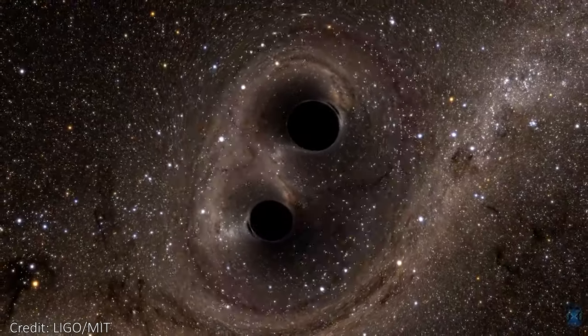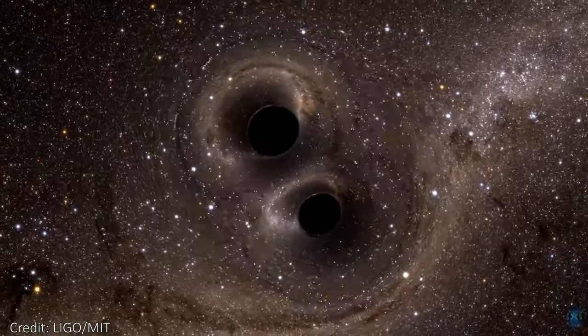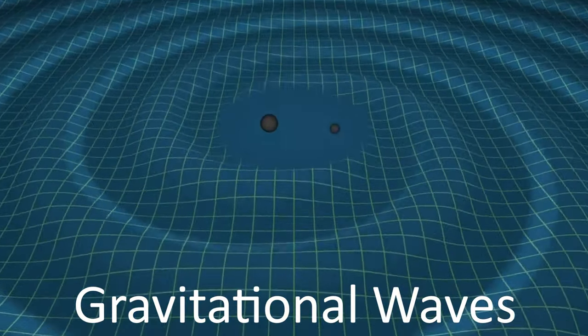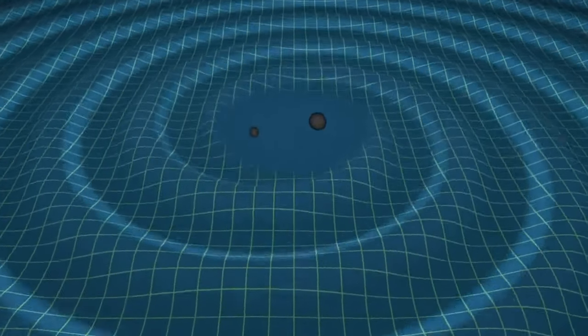Black holes are the densest objects we know of, and with that comes some almighty gravitational forces. If we start with a couple of black holes, each about 20 times more massive than the Sun, and these black holes were to meet in space, they would end up orbiting each other, accelerating around their common center of mass. Since the black holes are so dense, it actually causes ripples to spread out from these in-spiraling black holes. These ripples are called gravitational waves, and they stretch and squeeze space-time — the fabric of the universe itself — and everything in it as they travel through the universe.